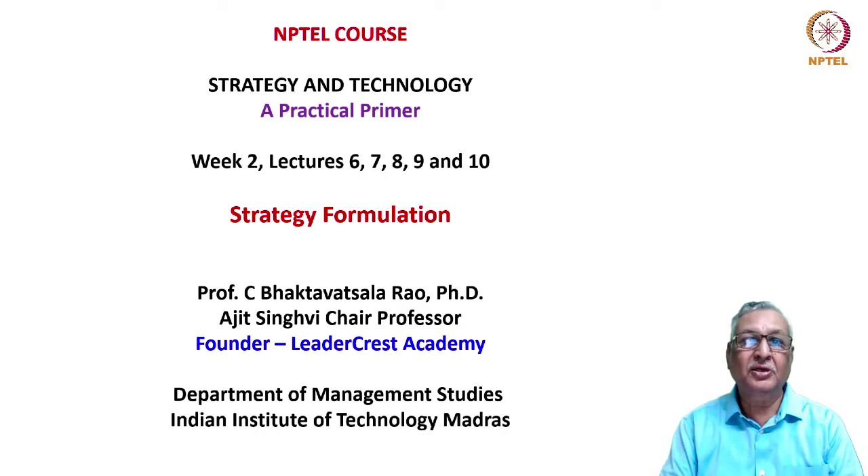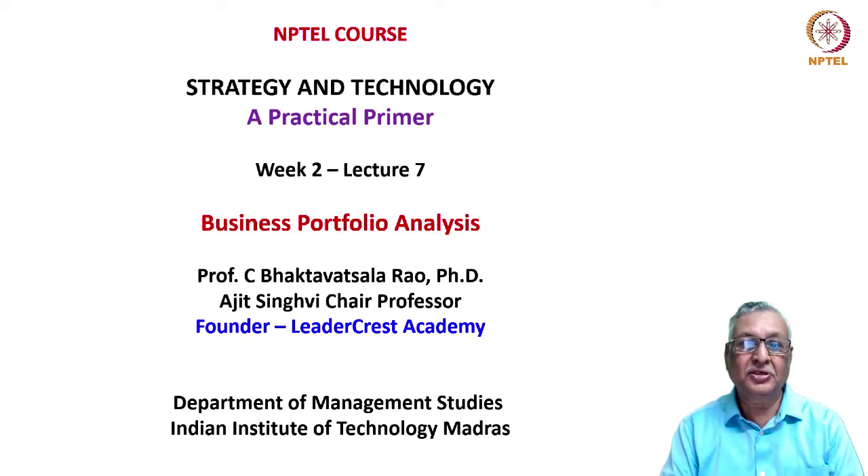Hi friends, welcome to the NPTEL course Strategy and Technology: A Practical Primer. We are in week 2 discussing the topic of Strategy Formulation. In today's lecture, which is the 7th in this series, we will cover the topic of Business Portfolio Analysis.